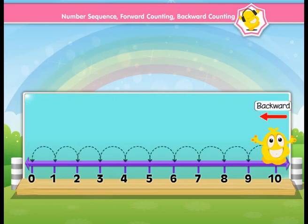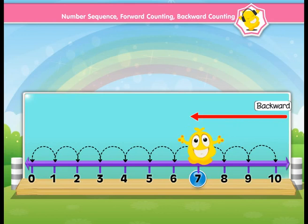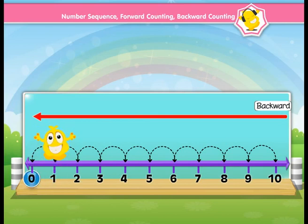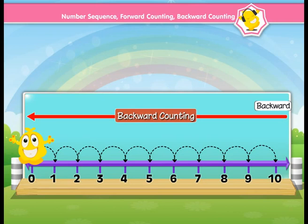Now he will show us backward counting. Ten, nine, eight, seven, six, five, four, three, two, one, zero. It is showing that if we count from 10 to 0, it is backward counting and Popcorn has done it by going right to left on the number line.